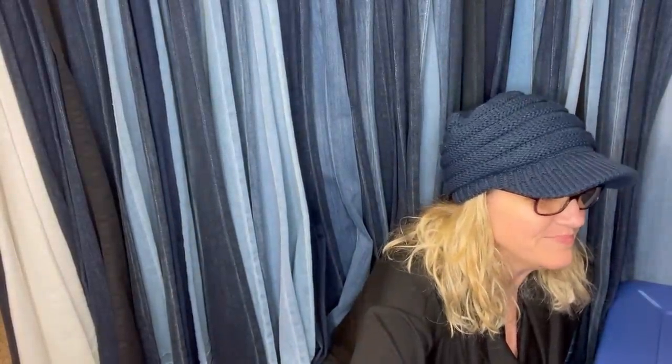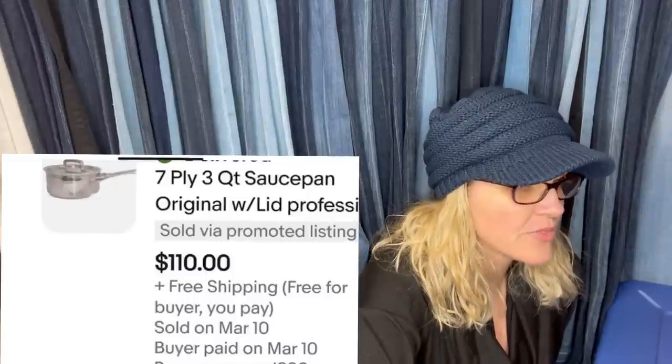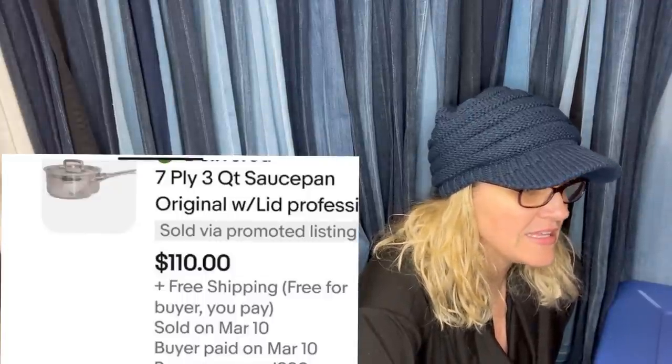Do you guys like it with me on this side or over there? The Seven Clad Wolf Sauce Pan was $3 and took a year to sell, but it sold for $110. Tell me in the comments: are you okay with long-tail items? I totally am okay with long-tail items if I can get a return like that.